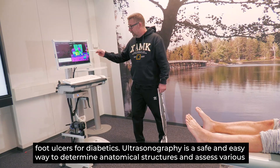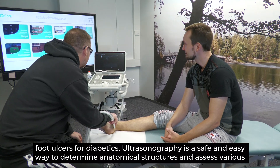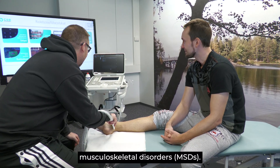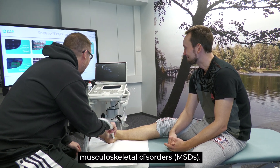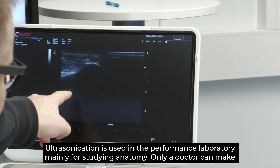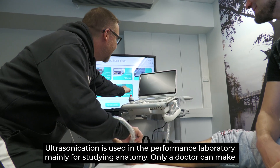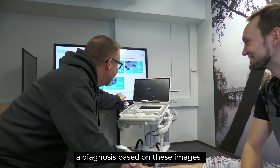Ultrasonography is a safe and easy way to determine anatomical structures and assess various musculoskeletal disorders. It is used in the performance laboratory mainly for studying anatomy. Only a doctor can make a diagnosis based on these images.